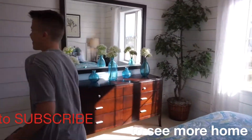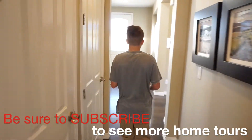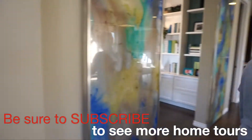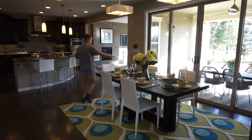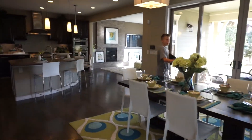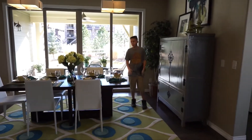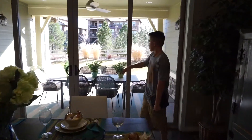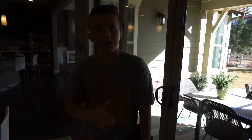Got some nice paintings on the wall. Once we're out here, we've got to look at our dining room — this is amazing. Look at this, we have so much room with such a big dining room and we still have tons of room. We also have our porch right over here — pretty nice.